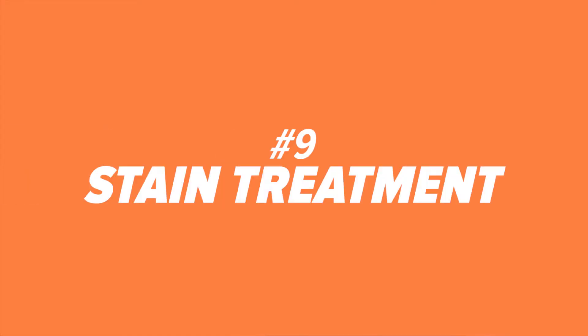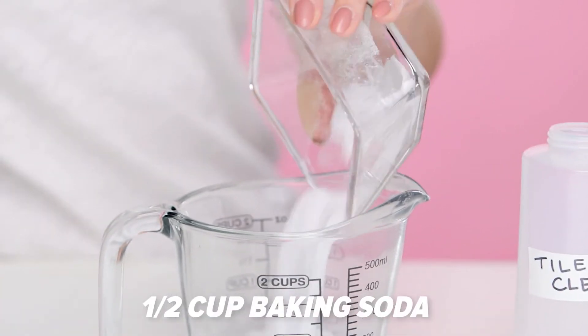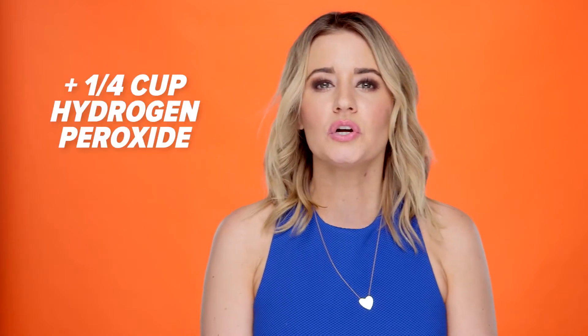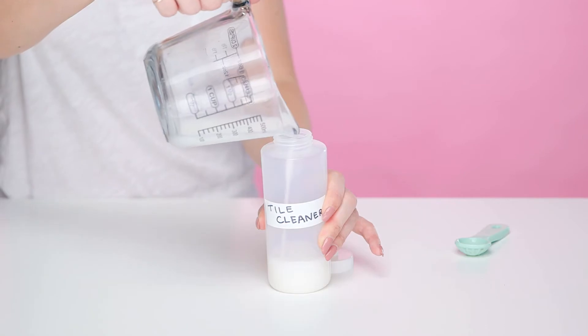Number nine: stain treatment. Apply it to stains before throwing it into the wash. Number ten: tile cleaner. Mix one-half cup of baking soda with one-quarter cup of hydrogen peroxide and one teaspoon of dish soap to create an easy shower cleaner.